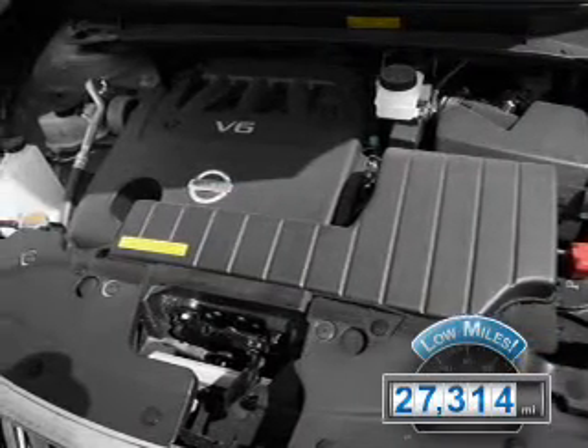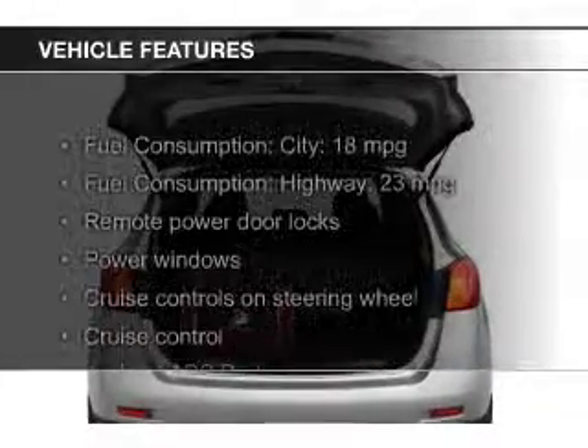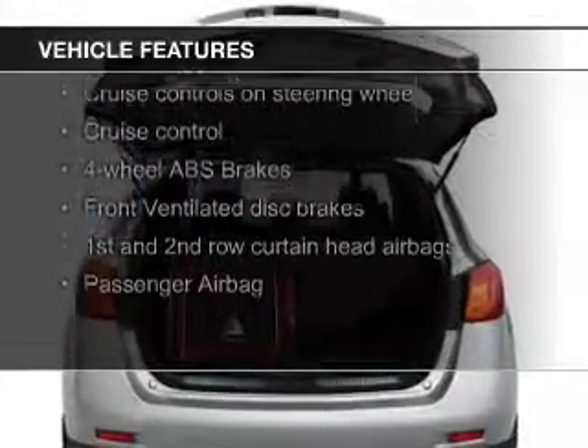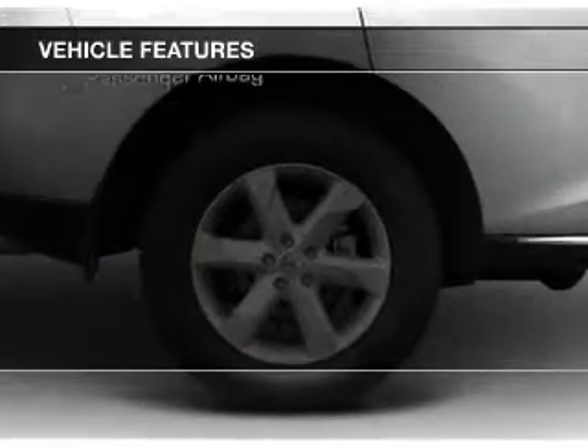With fewer than 30,000 miles, this vehicle has a long road ahead. The features include Sirius XM satellite radio, digital audio input, aluminum rims, dual temperature control, and automatic climate control.